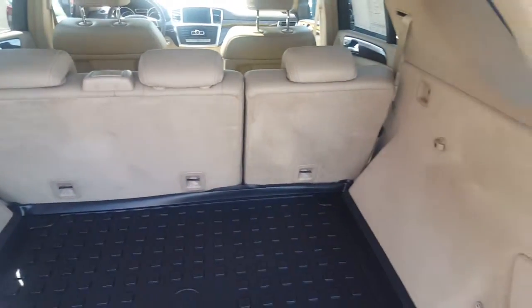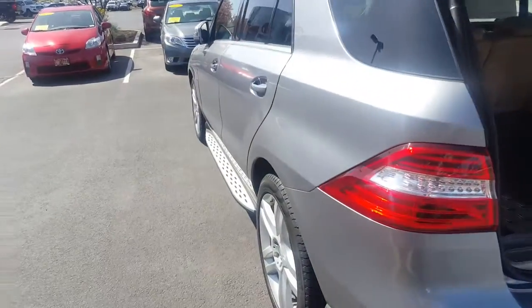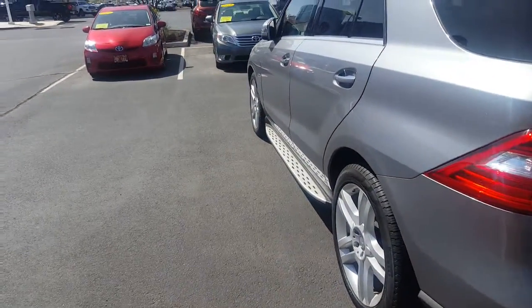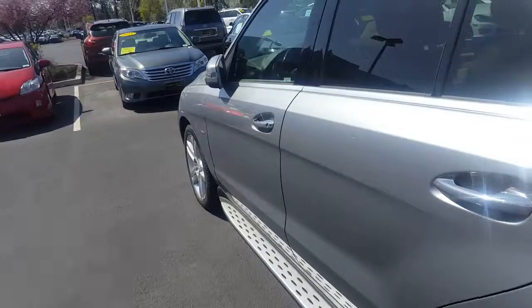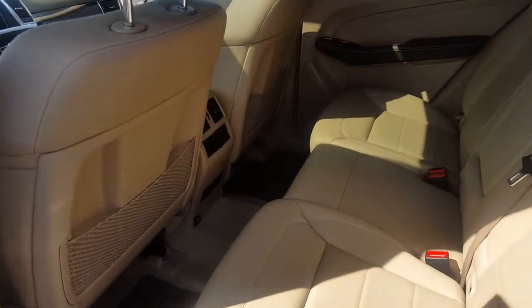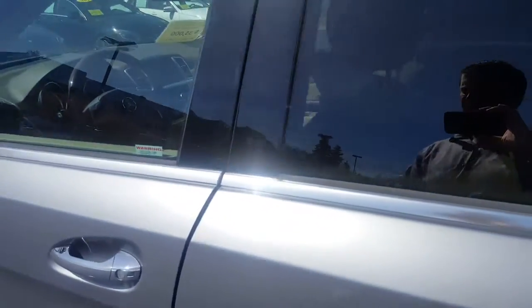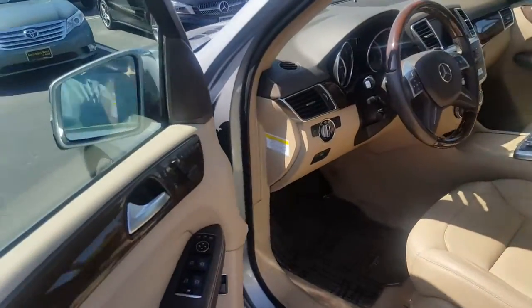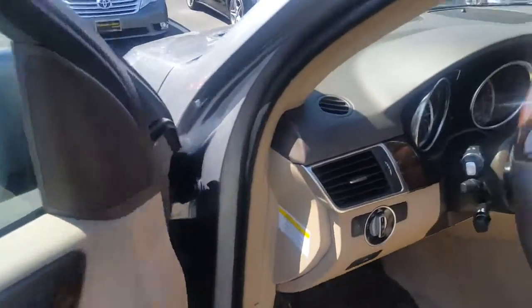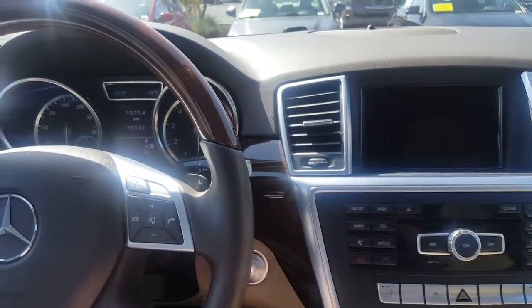Plenty of space in the back, and it already has all-weather mats. This vehicle also has comfort access and keyless entry, as well as push button start.